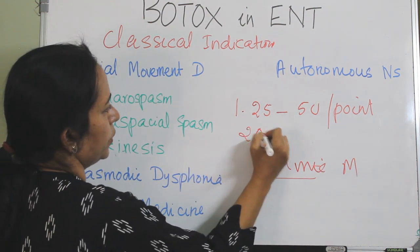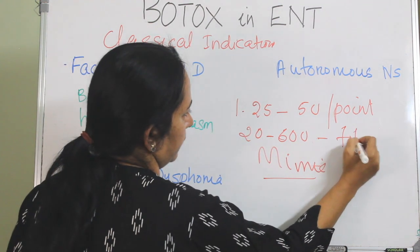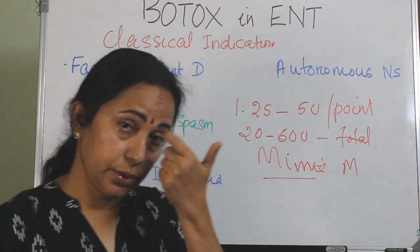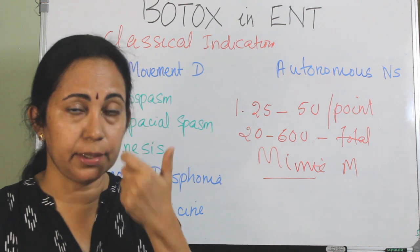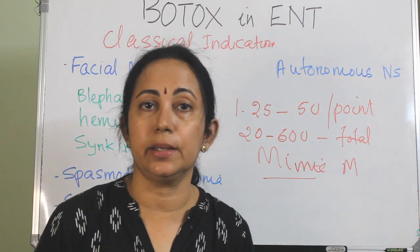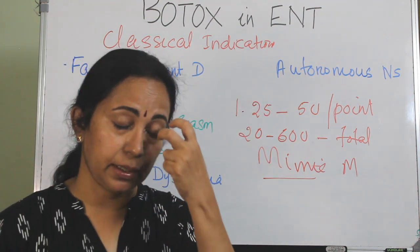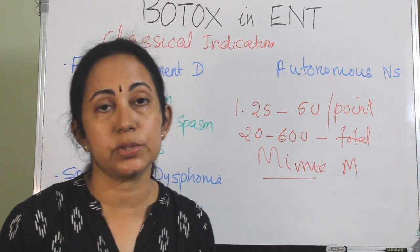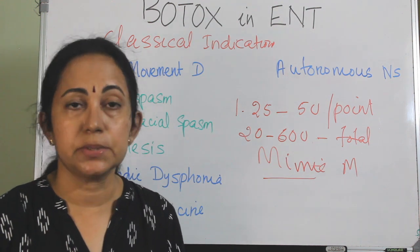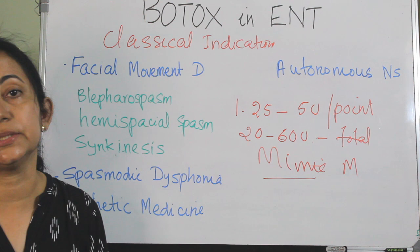The total dose range is from 20 to 60 units. Care should be taken not to inject into the medial end of the upper or lower eyelid, as injection near the medial upper eyelid can affect the levator palpebrae superioris and cause ptosis. If symptoms return after 2 to 3 months, repeated injections will be needed.